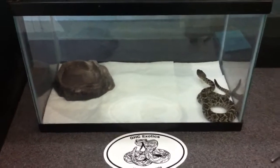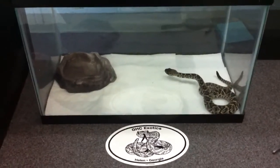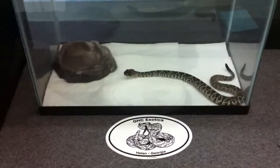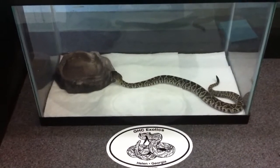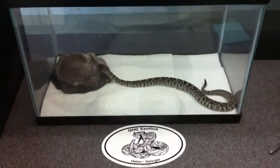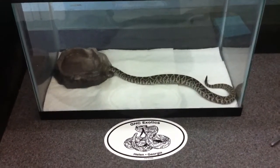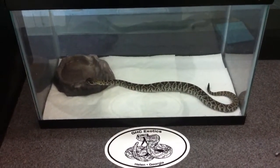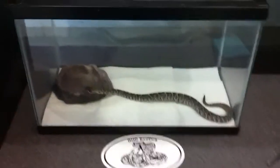We want to do genetic testing with them and their mother to find out if she gave birth through parthenogenesis or if she had retained sperm from a male out in the wild. The amazing thing is that she's been in captivity for over six years without a male, so that means she either had to retain sperm for that long or give birth through parthenogenesis.